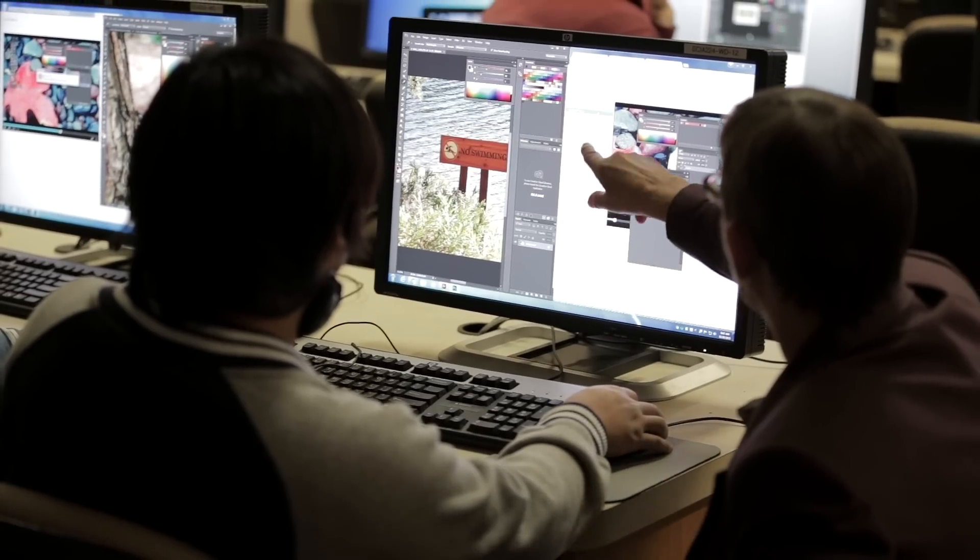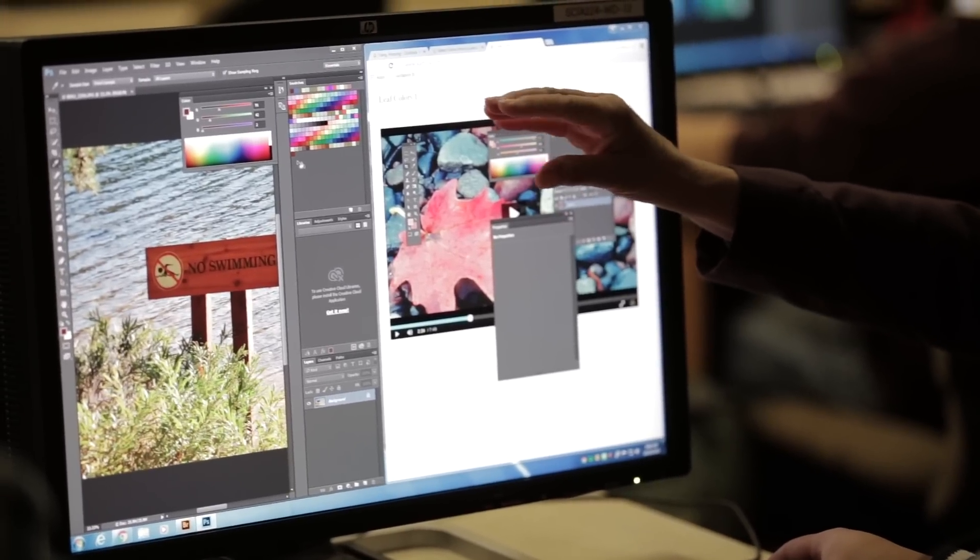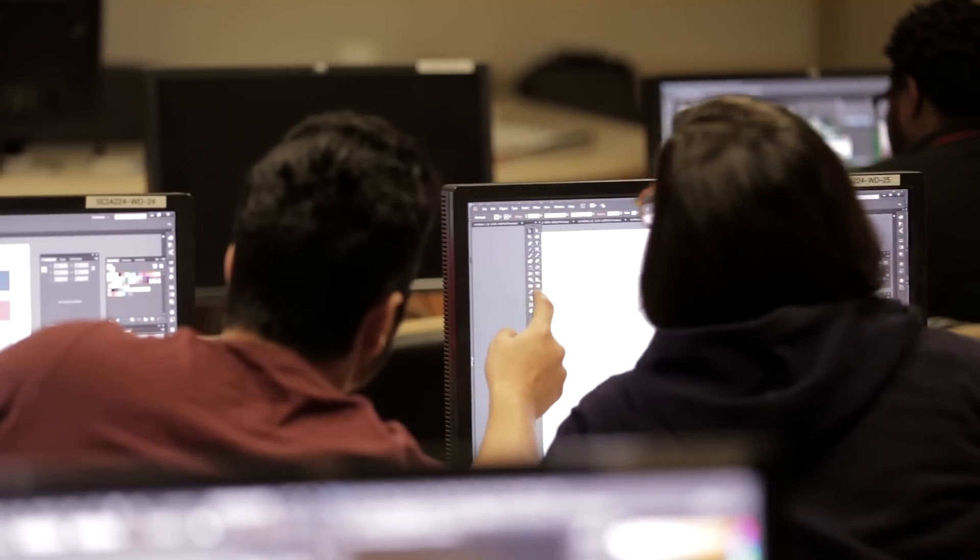My biggest challenge and the most important thing I do is teach students how to learn — how do we become lifelong learners of the software programs we have to use. Learning to experiment with the programs and troubleshoot is very helpful.